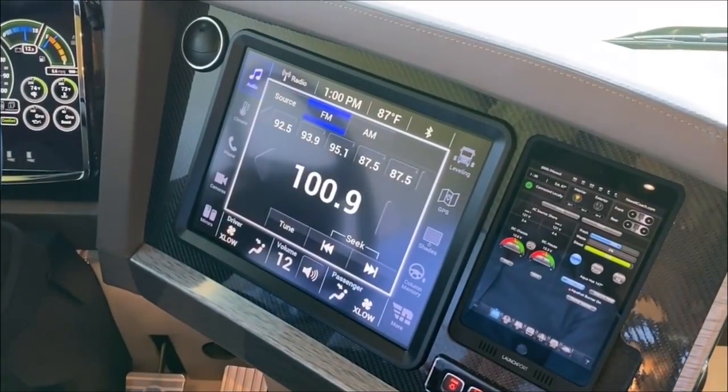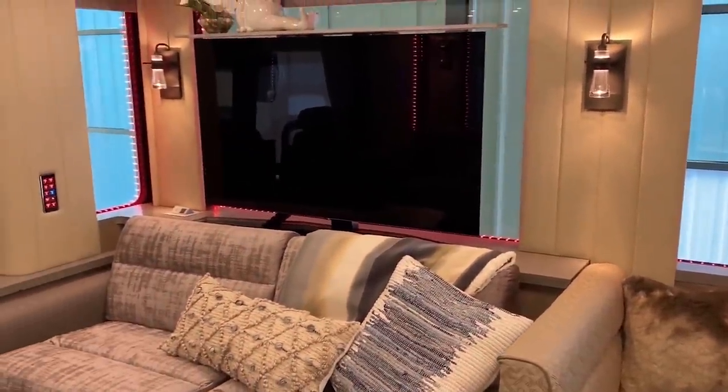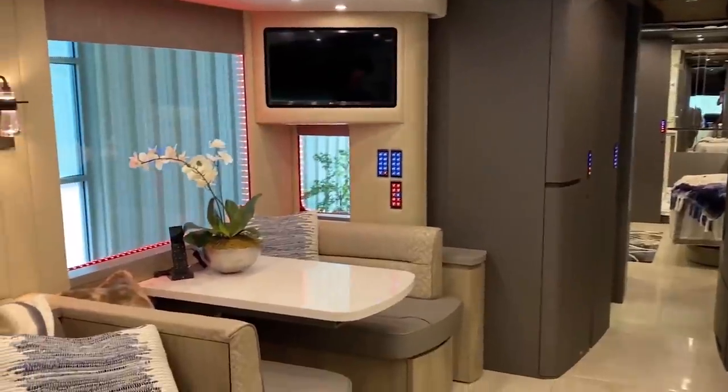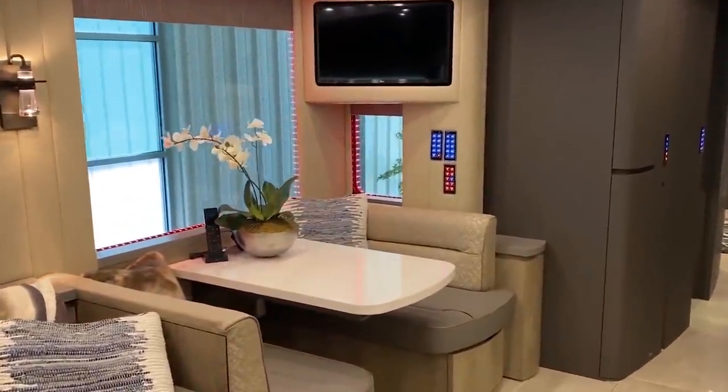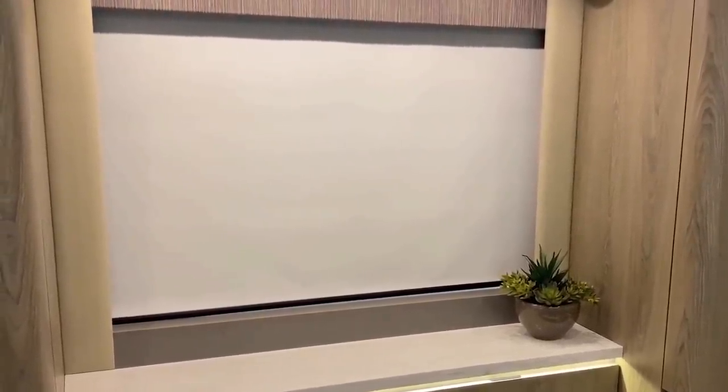Entertainment includes XM Satellite Radio, a 49-inch LG 4K UHD Smart Television, another 28-inch LED television in the dining area, and a 49-inch LG 4K UHD Smart LED Television in the bedroom.